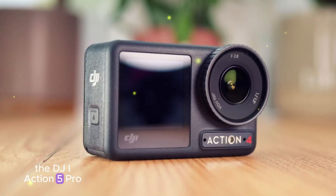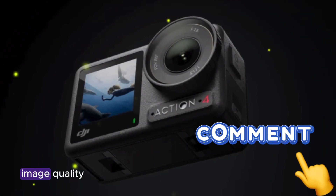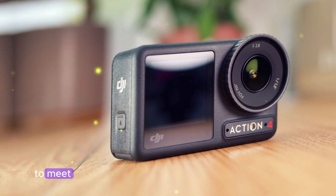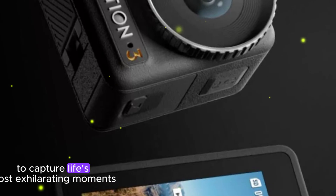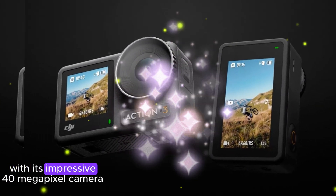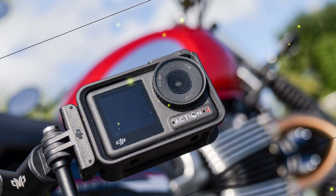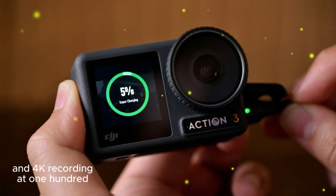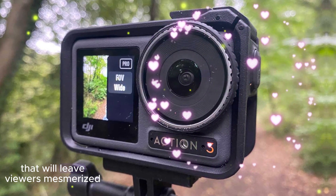The DJI Action 5 Pro is primed to shake up the action camera landscape, presenting a potent blend of exceptional image quality, rugged features, and resilient design. This upcoming device is carefully crafted to meet the demands of content creators, thrill seekers, and anyone seeking a reliable companion to capture life's most exhilarating moments. With its impressive 40-megapixel camera, the Action 5 Pro promises to deliver crystal clear visuals, even in the most challenging environments.